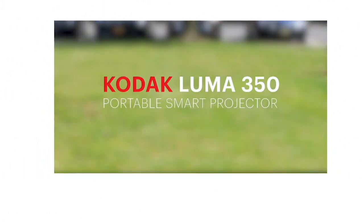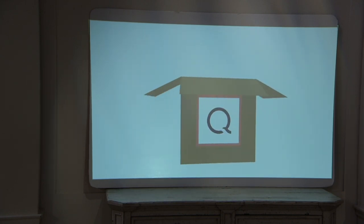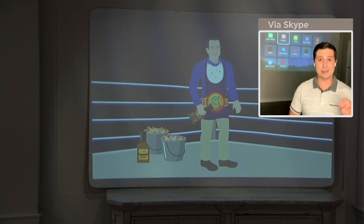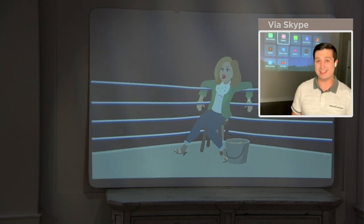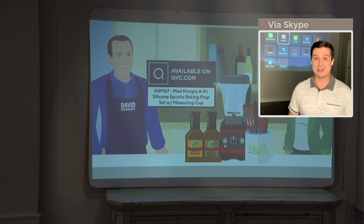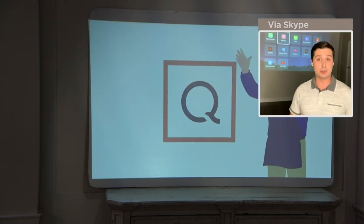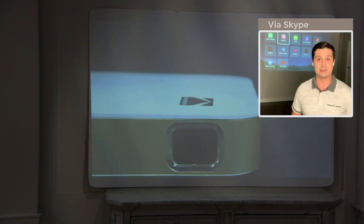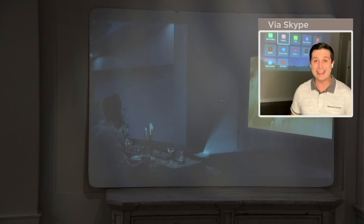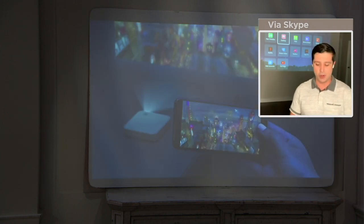Folks are wondering about the audio. What's unique about this is that there are speakers built inside this projector. Even though it has a small footprint, the speakers are right inside. If you want to make it even louder, there's an audio output so you can plug in a headphone jack and hook up to a bigger speaker system. There's also Bluetooth built inside. Kodak took amazing features like Bluetooth, that audio output, mirror casting, built-in apps, and the Android operating system and put it all into a small footprint.